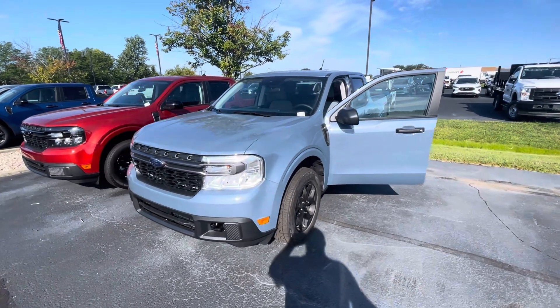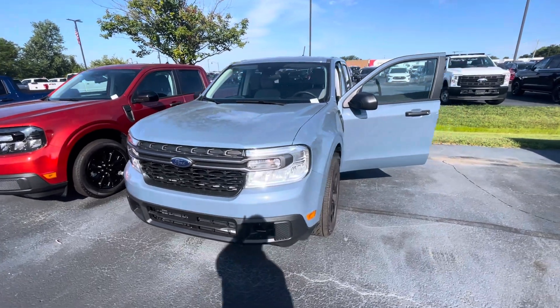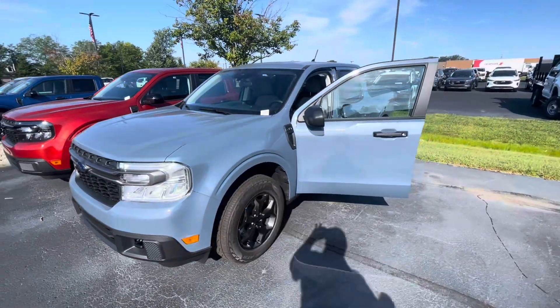Hello, this is Rick with Bill Estes Ford, and this is a look at the 2024 Maverick. We're going to do a quick walk around video of the truck for you.